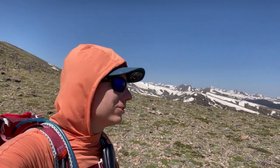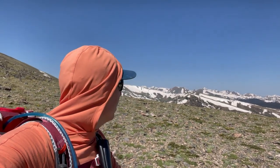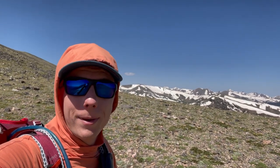Coming up from back that way, there was a pretty sketchy snow field on about a 30-degree slope where I put my spikes on and had to kick steps very slowly to get across. But thankfully I don't have to go back that same way — there's another trail that drops down to where it's not so steep and snow-covered that I'm definitely going to take on the way back.